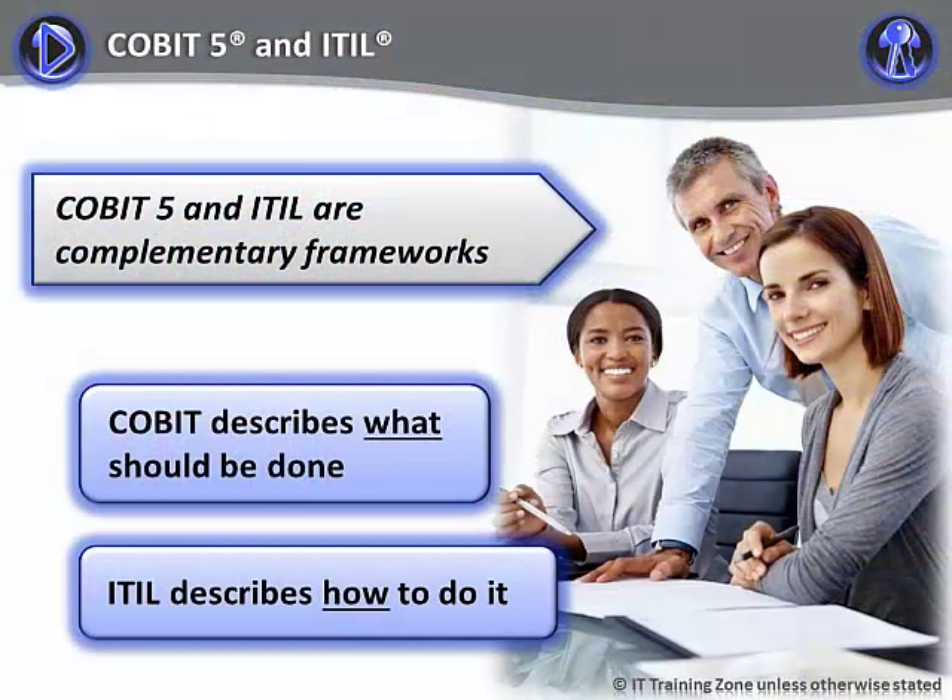In this short video, we're going to look at the relationship between CoBIT-5 and ITIL. I'll begin by emphasizing that the two frameworks complement one another. It's not a case of choosing one or the other.